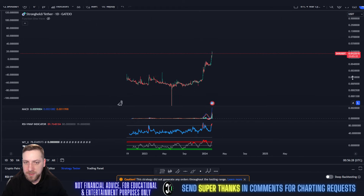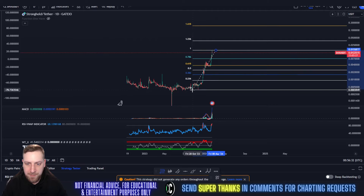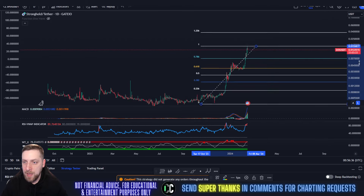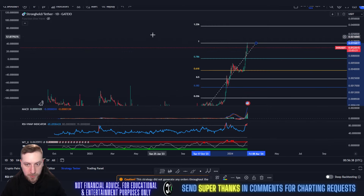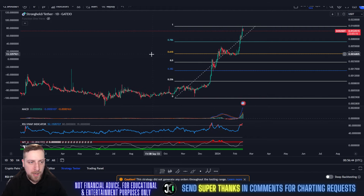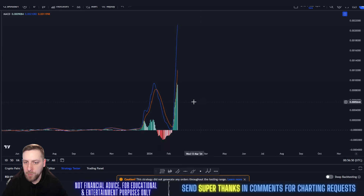SHX Stronghold is not looking bad. This is the Gate.io pair. Using the Fibonacci extension from the top to the bottom, what I can currently see this coin doing is probably seeing some sort of cooldown. I know that sounds bad — everyone wants their coin to go up — but coins don't go up forever. Let's be realistic.